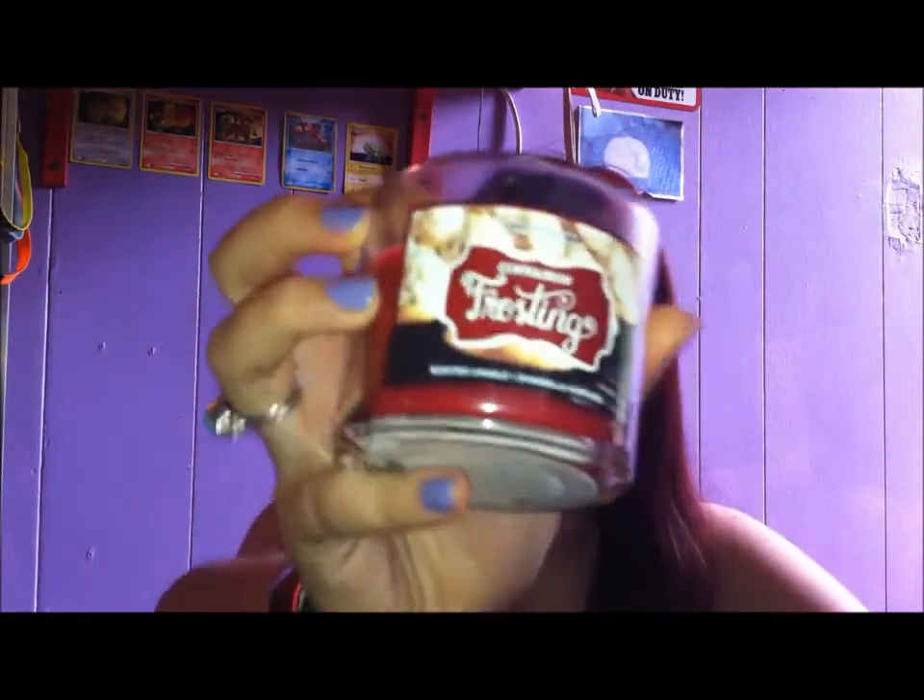I went to Bath and Body Works the other day and got some winter candles — six of them in small and medium sizes. My favorites: Peach Bellini, which smells like peach and summer and happiness. Cinnamon Frosting, which smells sweet with cinnamon. Spice Apple Toddy, which smells like apple cider — one of my favorite drinks. And Peppermint Mocha, which smells like a peppermint mocha from Starbucks.